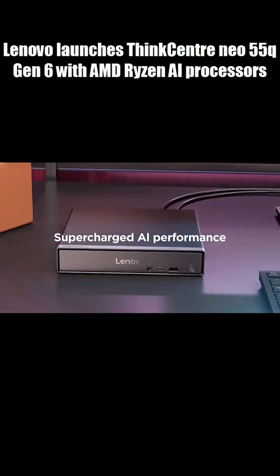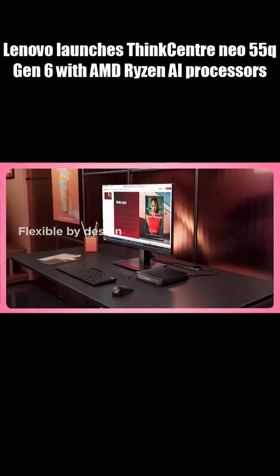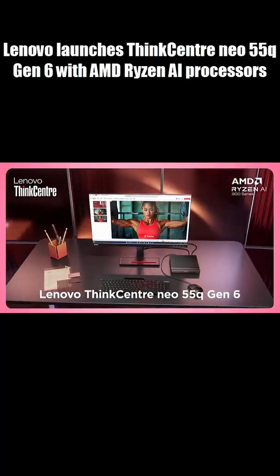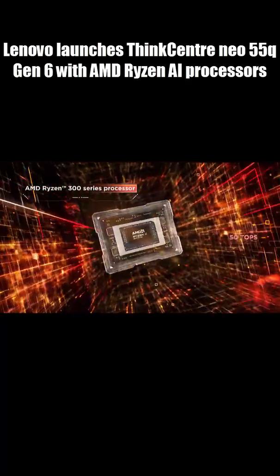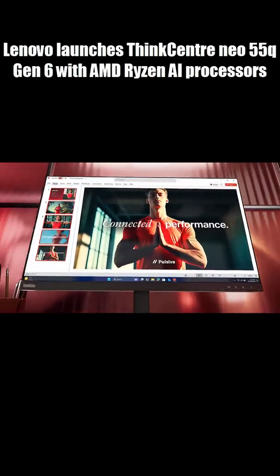Need power in a tiny package? Meet the Lenovo ThinkCenter Neo55Q Gen 6, packing AMD Ryzen AI processors, up to 64 gigs of DDR5 RAM, and 2 terabytes of lightning-fast SSD storage.